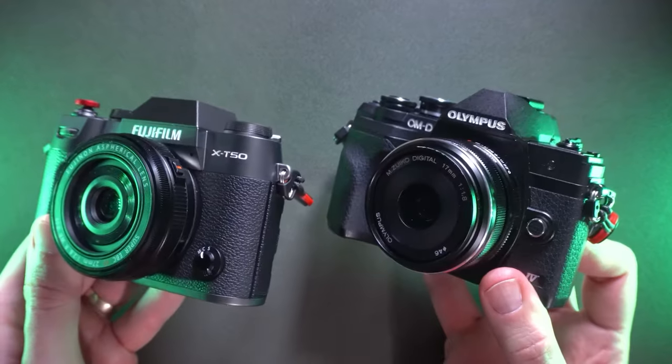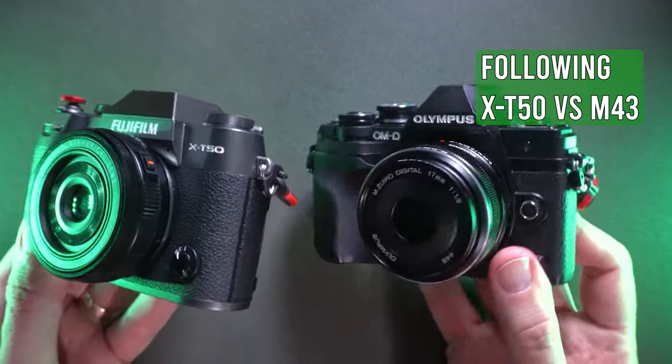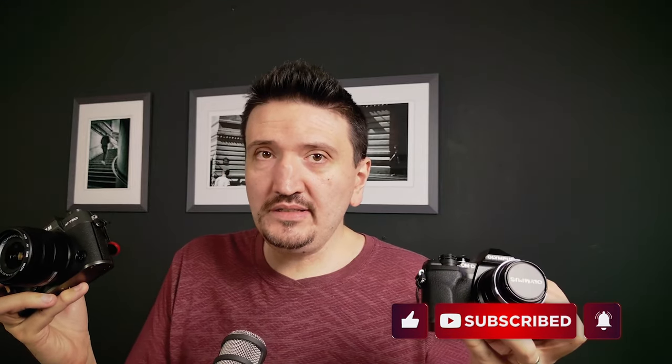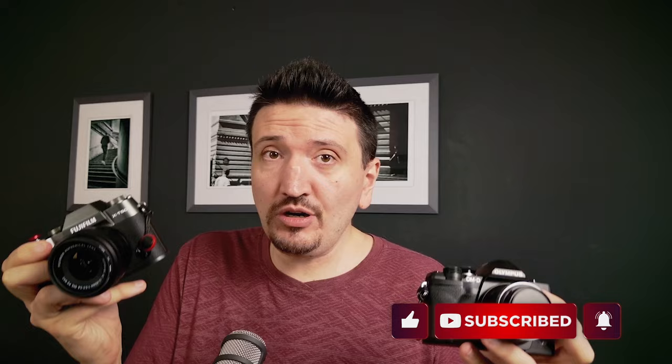Look what I have here in hand — it's the X-T50, alongside the Olympus OM-D M10 Mark IV. The X-T50 is as small and as light as the Olympus, and this is a big thing. It also has IBIS.